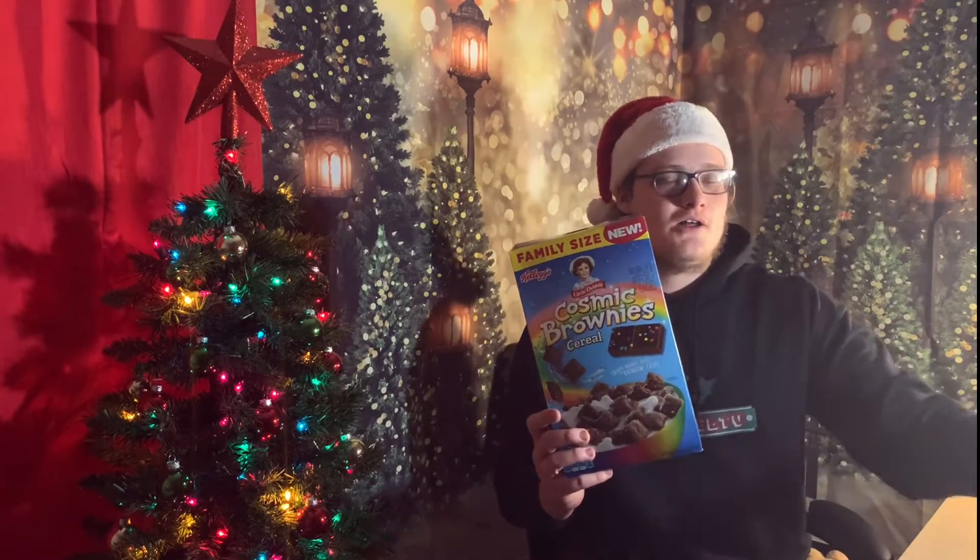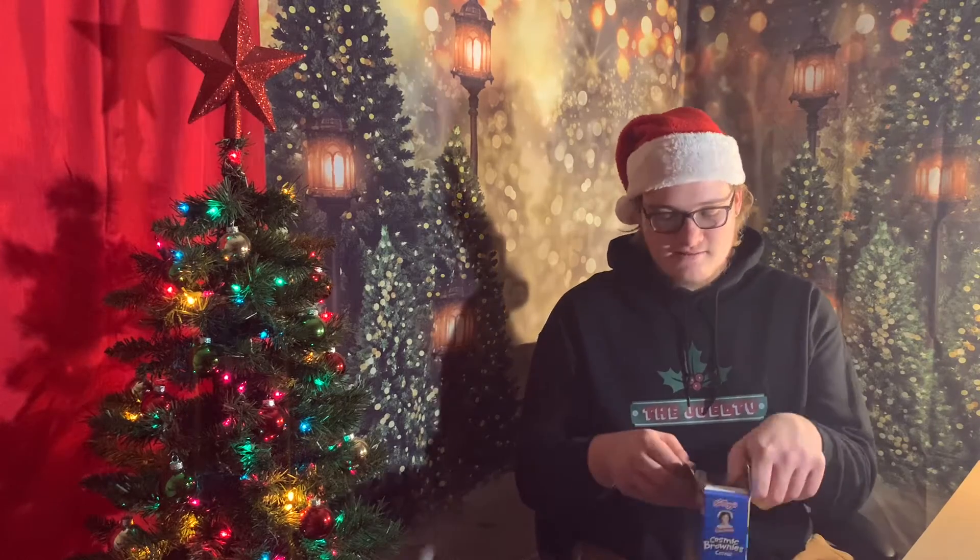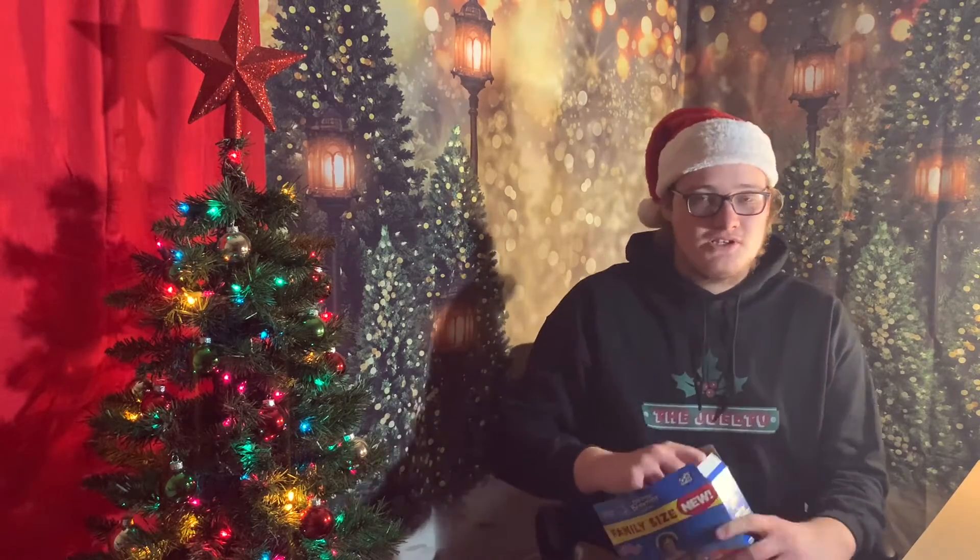I also went and bought the actual brownie, because today I want to see how close the cereal tastes like the real deal — the real brownie. Regarding Little Debbie, I really don't like anything they make besides the brownie. Them cakes always taste so fake. The icing, to me, is always gross.